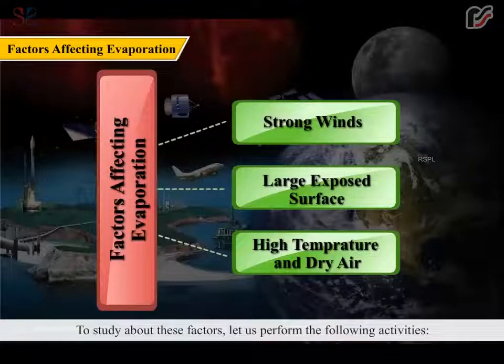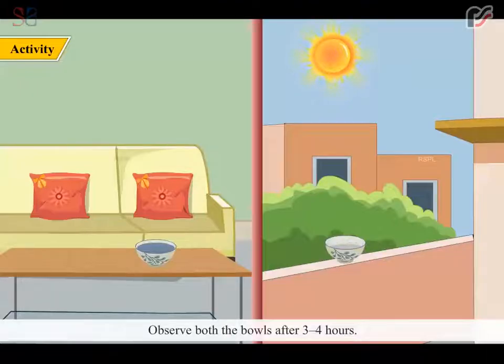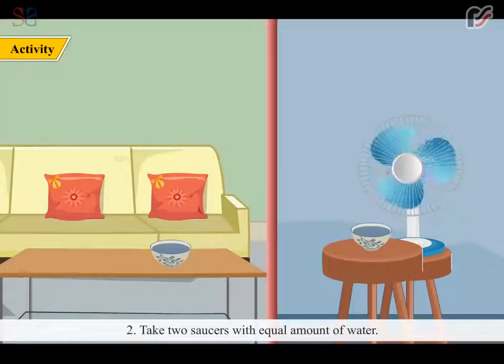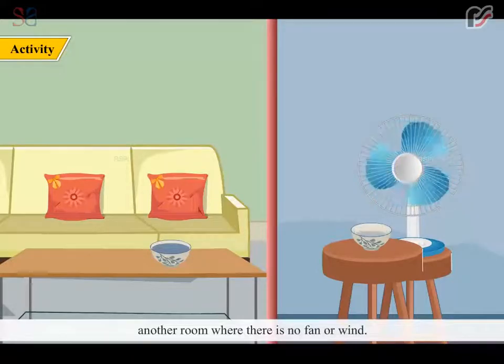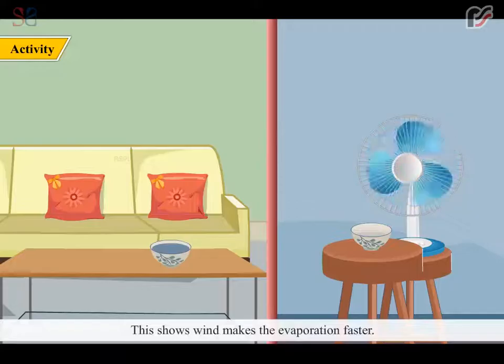To study about these factors, let us perform the following activities. Activity 1: Take two bowls with equal amount of water. Leave one bowl in your room and the other in the open under sunlight. Observe both the bowls after three to four hours. You will notice that the water kept out almost dries up, whereas the water kept in your room remains almost the same. This shows that the rate of evaporation increases with the increase of temperature. Activity 2: Take two saucers with equal amount of water. Keep one under a fan and the other in a room with no fan or wind. Observe both after every half an hour. You will notice that the saucer kept under the fan dries up faster, showing that wind makes evaporation faster.